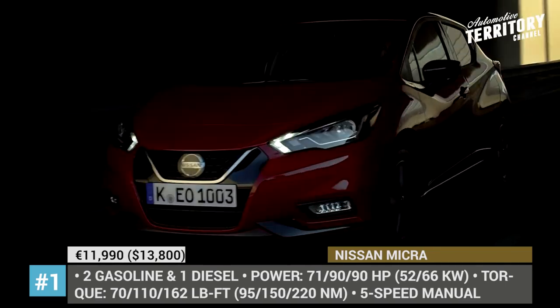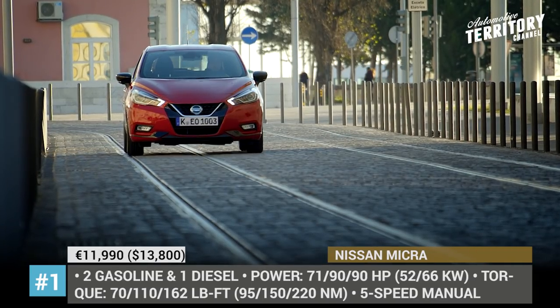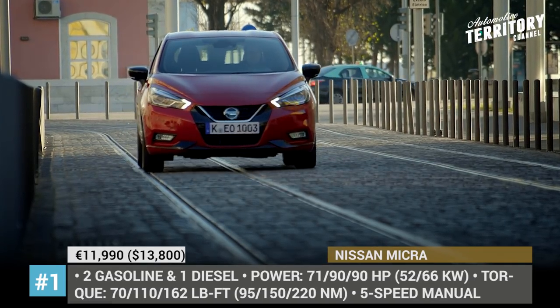To appeal to different customers, the car comes featuring numerous customization opportunities, including 9 exterior colors, 7 cabin trims, and countless accessories and body modifications.